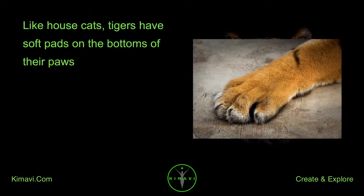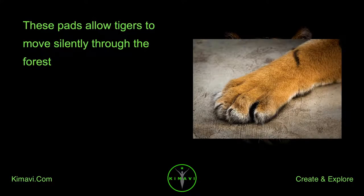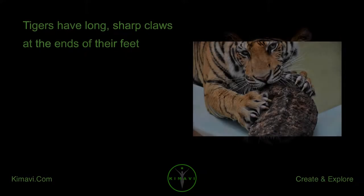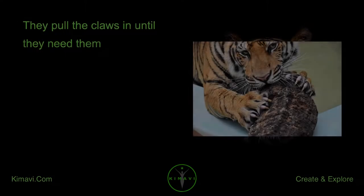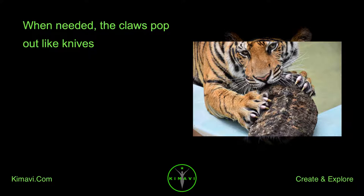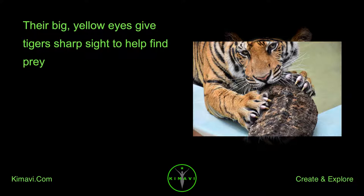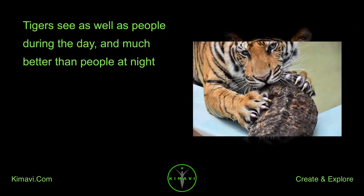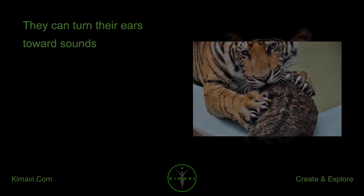Like house cats, tigers have soft pads on the bottoms of their paws. These pads allow tigers to move silently through the forest. Tigers have long, sharp claws at the ends of their feet. They pull the claws in until they need them; when needed, the claws pop out like knives. Their big yellow eyes give tigers sharp sight to help find prey. Tigers see as well as people during the day and much better than people at night. They also hear very well and can turn their ears toward sounds.